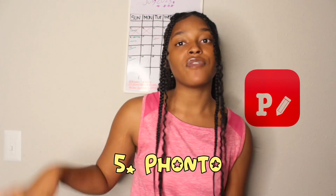Number five is Phonto. I love Phonto. I mostly use it when I'm trying to get something a certain size, and also for the fonts. It's good to have different apps for different fonts because nobody always wants plain old boring fonts on their thumbnails, banners, or whatever you're editing. Switch up your fonts — the fonts are what catch and drag people in.